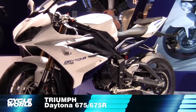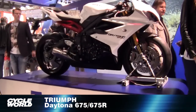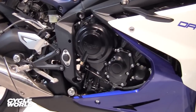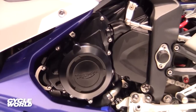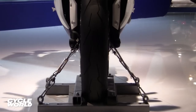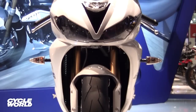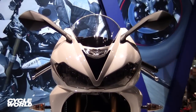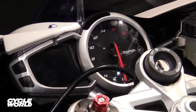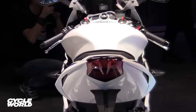Triumph provided one of the few surprises at EICMA this year, unveiling its new Daytona 675 and 675R. Big news for these three-cylinder sports bikes is a more powerful engine with a two-millimeter larger bore, twin injectors, titanium valves, a slipper clutch, and a 14,400 RPM redline. Triumph claims 126 horsepower and 55 foot-pounds of torque.